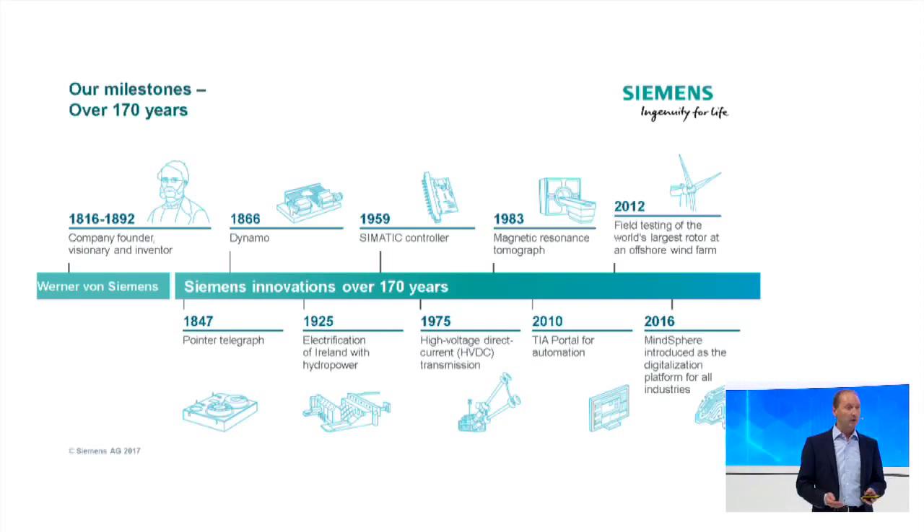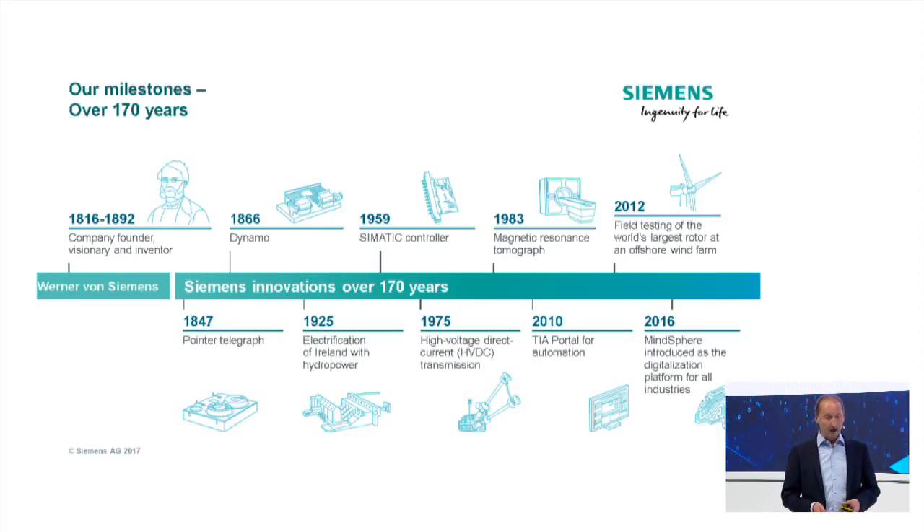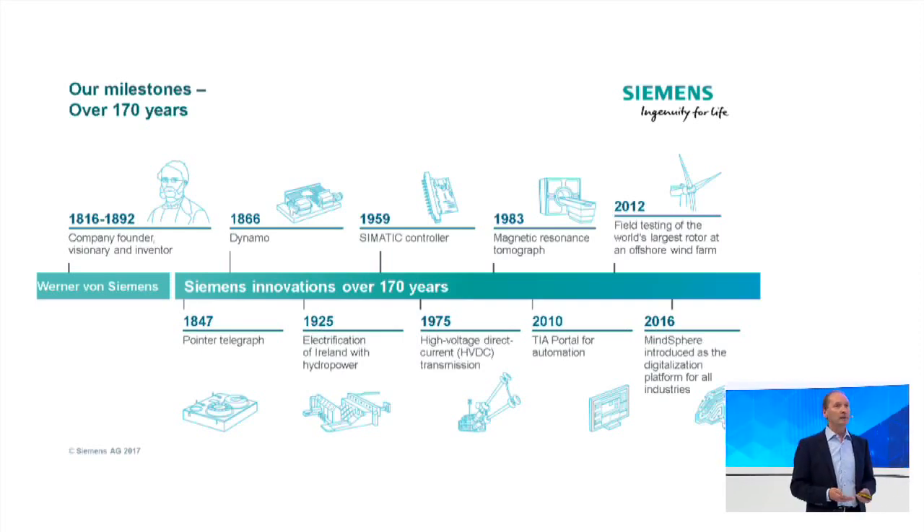Good morning everyone. In the next 15 minutes I want to give you an overview of what corporate technology, the central R&D department of Siemens, is doing. I want to show you how Siemens is continuing its 170-year tradition of innovation, still driving innovation in many areas. Looking at the milestones of the past 170 years: the pointer telegraph, the dynamo, the SIMATIC controller, the MRI scanner, and in 2016, MindSphere as the IoT operating system for the internet of things.